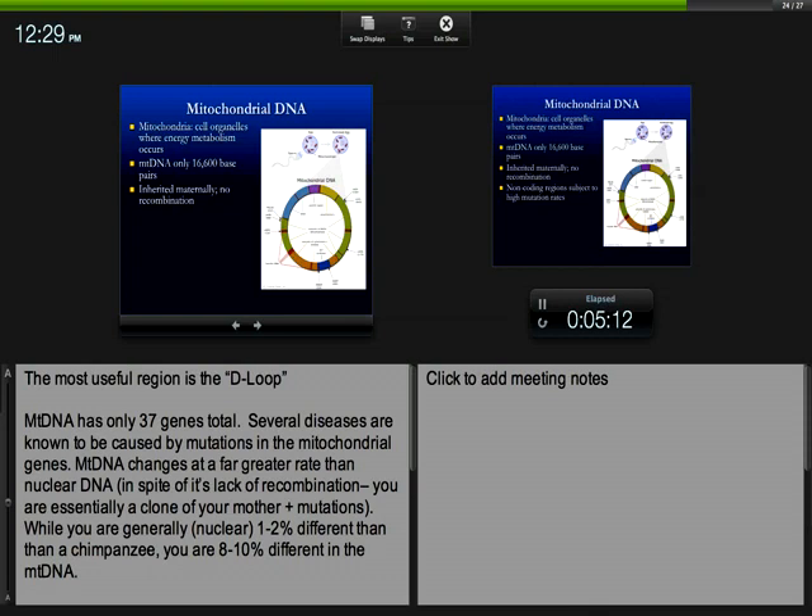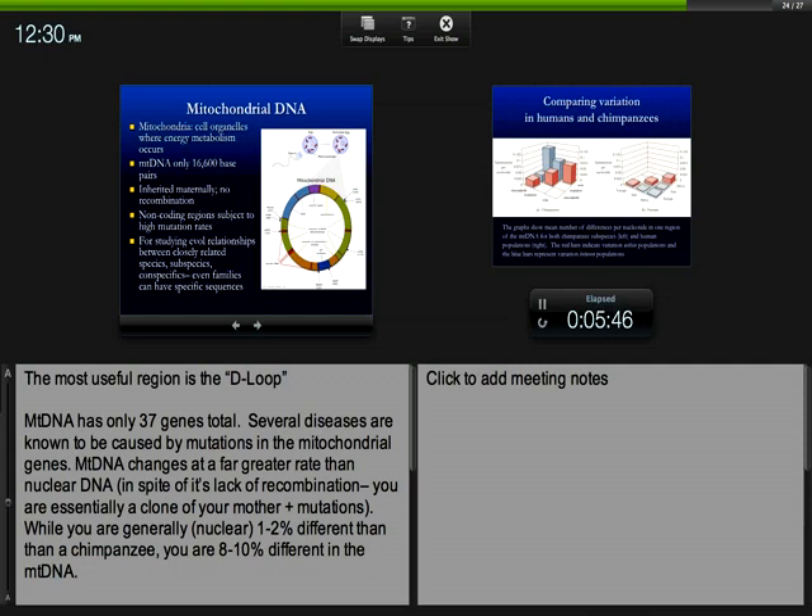Differences among humans at the genetic level are typically found in the junk category, because junk mutations don't affect the phenotype. So you can accrue junk mutations in mitochondrial DNA without impacting the structure of your mitochondria. Within the 16,600 base pairs of mitochondrial DNA — 37 genes — you can have genetic diseases caused by mutations in the coding regions. But if you're trying to figure out how closely two people are related, you look at the junk section, known as the D loop or control region.